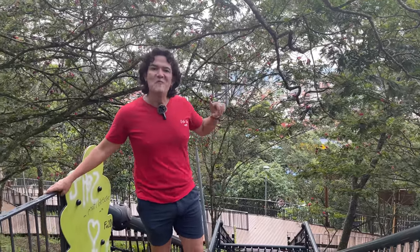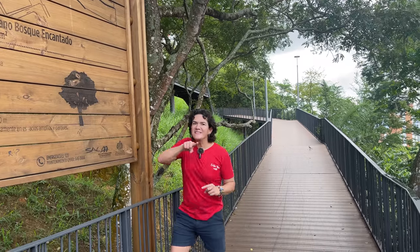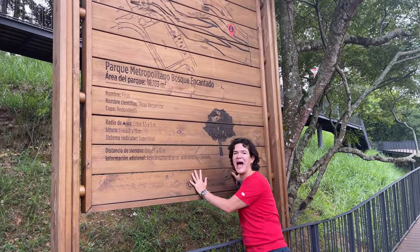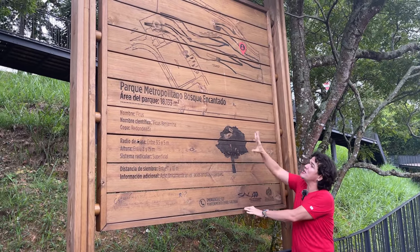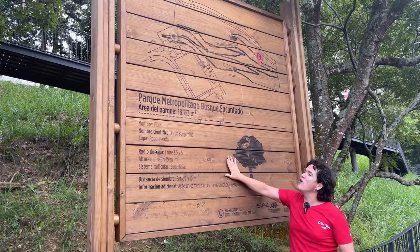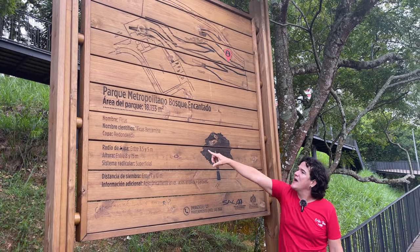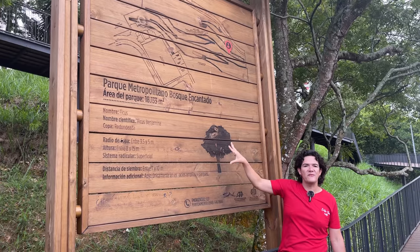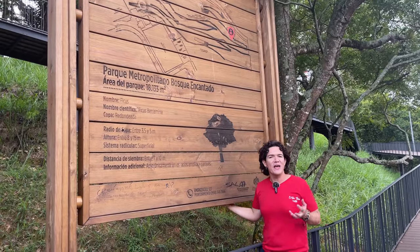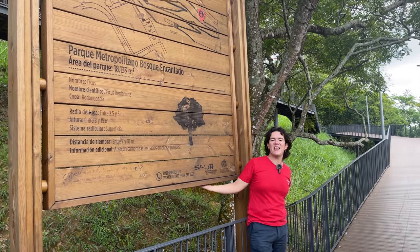I'm going to show you more of the things that you can find here and something very interesting. These signs that you can find, all made of wood around the park, basically explain a little bit about the park and the name of the park. The area of the park is more than 18,000 square meters. Also, the type of tree that you find next to the sign — like this tree is a Ficus benjamina, that's the scientific name. You can learn something in the park, which is quite interesting and educational.